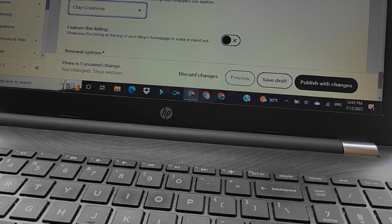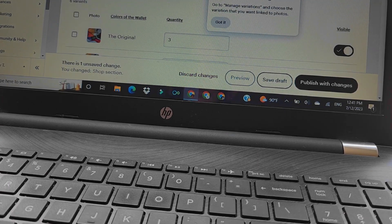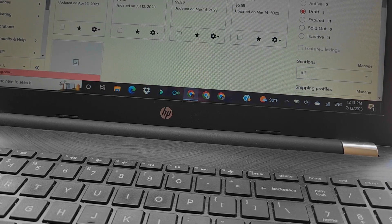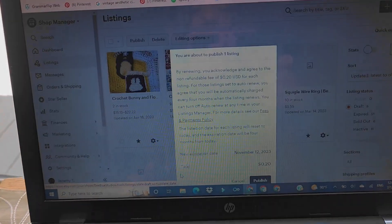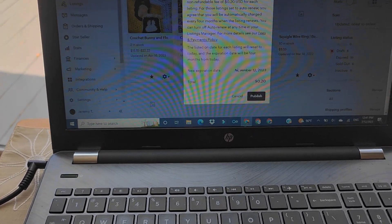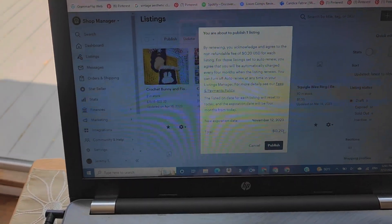Feature this listing — it's my only listing so I guess I'm going to feature it and yeah, everything looks good to me. The preview option is no longer available. I am going to be uploading this listing right now — three, two, one. You're about to publish one listing by renewing — I've read this many times. New expiration November 12, 2023. Please help me sell out before November 12, 2023, pretty please. And then I guess that's it — publish.